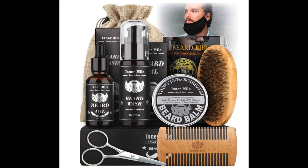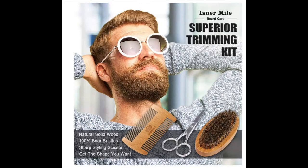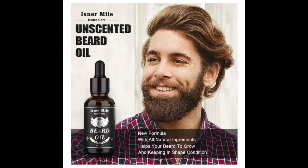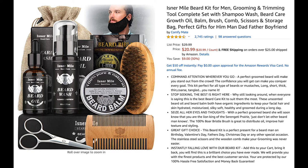The first gift idea is a beard kit. Get dad excited to finally get his perfectly groomed beard back with this grooming and trimming tool set that is complete with shampoo wash, beard care growth oil, balm, brush, comb, scissors, and a storage bag. This is currently at $20.99 on Amazon and they are offering free shipping and quick shipping for Prime.